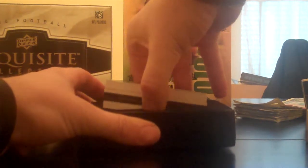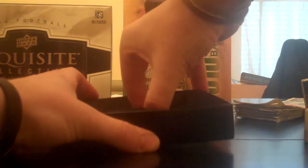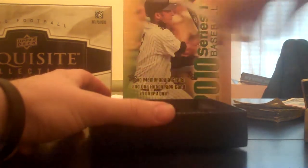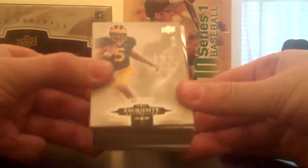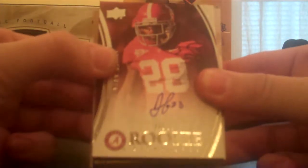Dude, you've got to be kidding me. Top card: Joe Flacco, base card, numbered out of 35. Javier Arenas, rookie auto, out of 65.